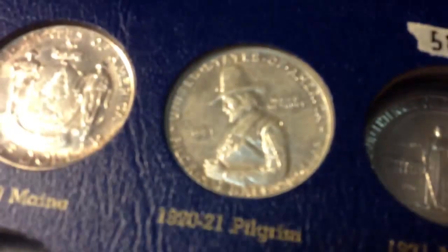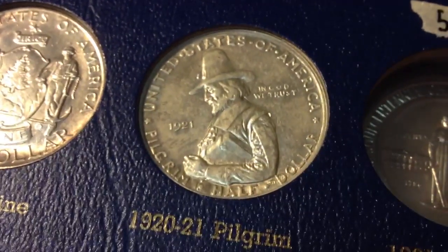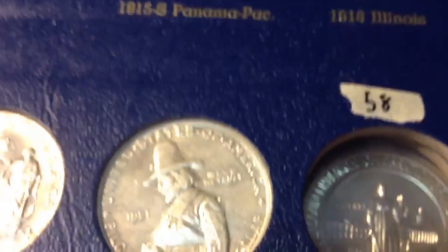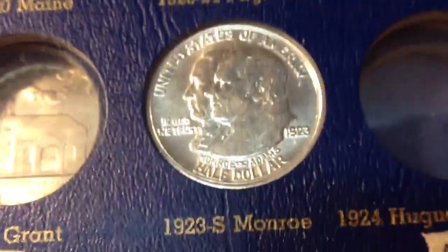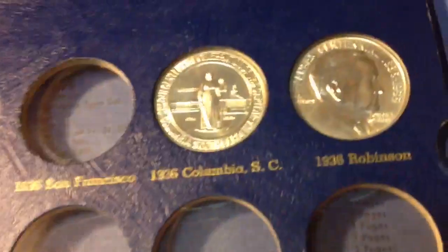This is my 1921 Pilgrim. I do have the 1920 in MS63 but I wanted to have one for the book. I did upgrade my Monroe as well. I also put in today the Delaware.